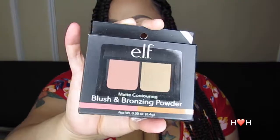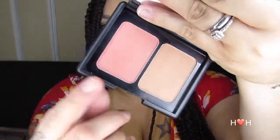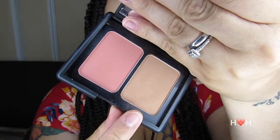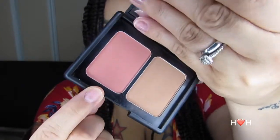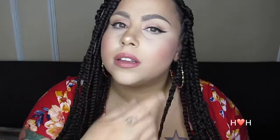First up is the matte contouring blush and bronzing powder. I've already opened it because I've used it, but I'll show you what the compact looks like. What I like about these powders is the packaging is really simple and sleek, and the mirrors are really big. The bronzer is a perfect medium-toned shade — not too warm — and the blush is a really nice mauve, rosy color. It's actually what I'm using today. It doesn't kick up a lot of powder and it's pretty pigmented.